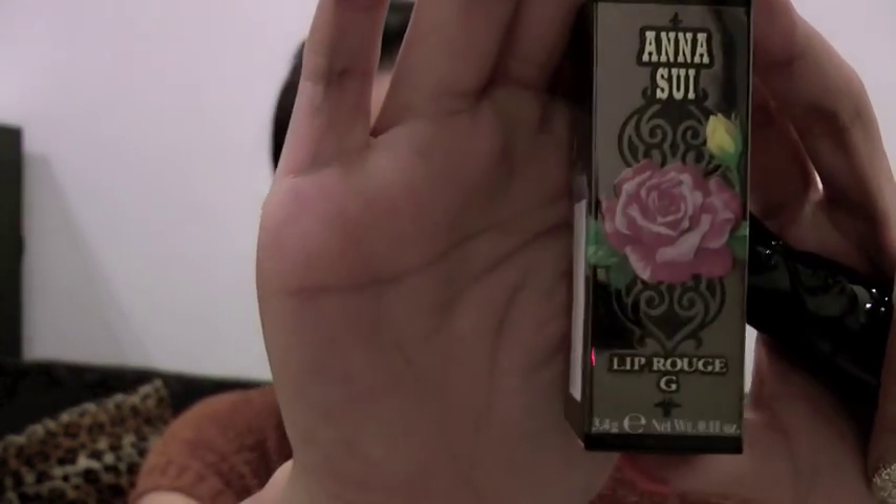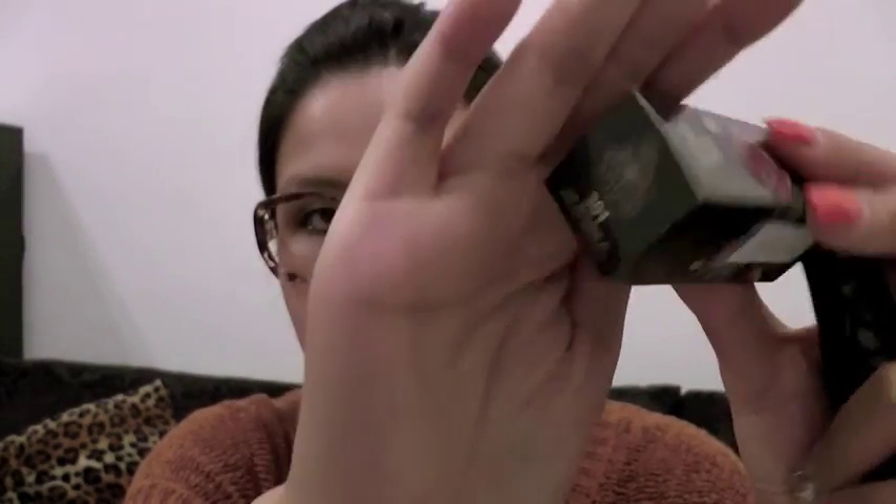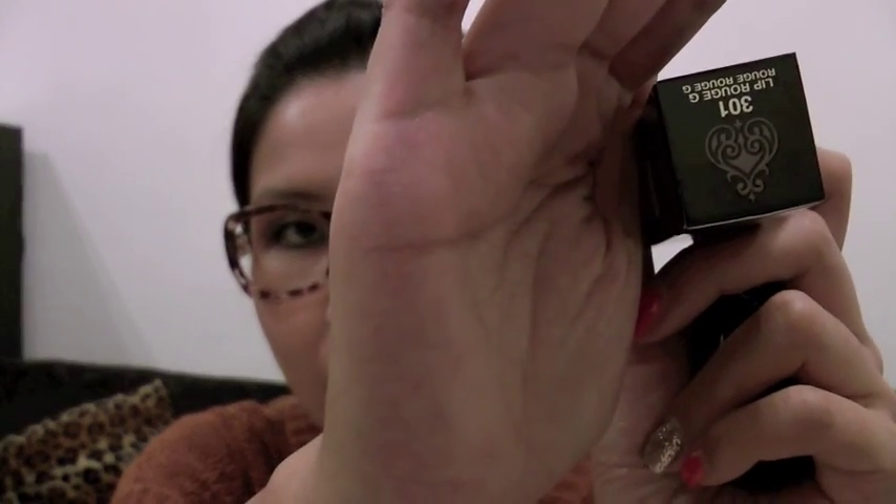The last lipstick I got is from a Soco sale — and I'm amazed because this is the only thing I got from the sale. It was 10% off, so I was like, okay let's get this. It's from NSV. I'm not sure if this is a new collection, I don't think it is, but I kind of like the texture and the color. This one is number 301.